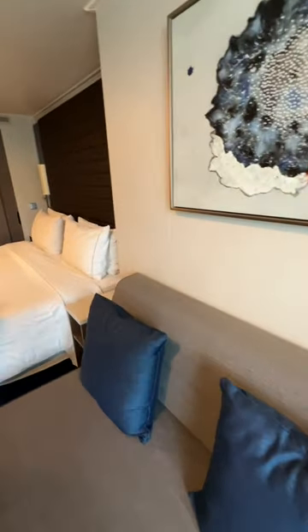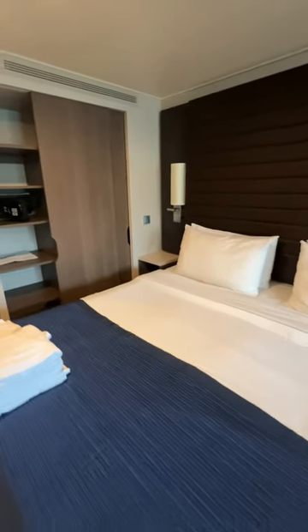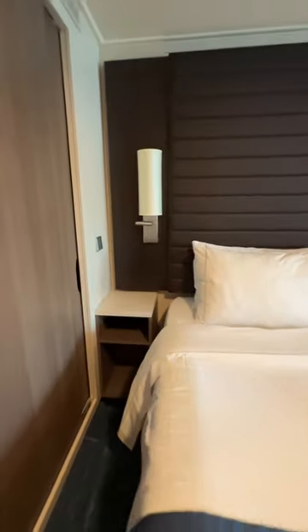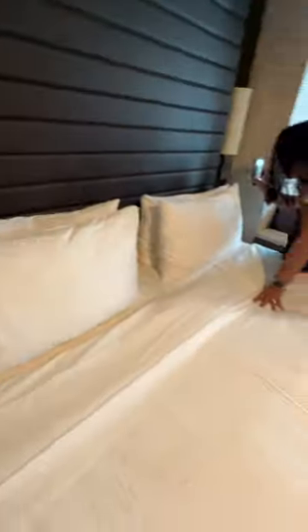If you look up here on the top, you'll notice that there are no pullman beds to come down from the ceiling — your third and fourth guest is going to stay on the couch. You have a safe and a closet, and I always check for USB ports, and this one had them, which made me so happy. Great job Norwegian!